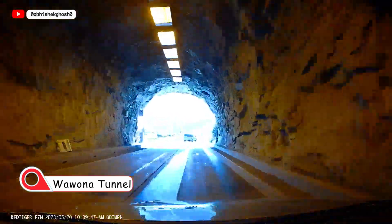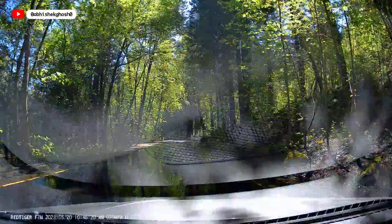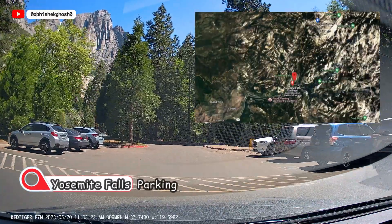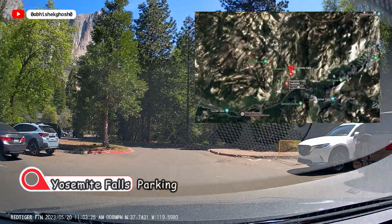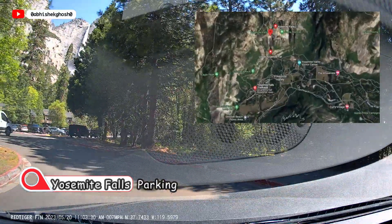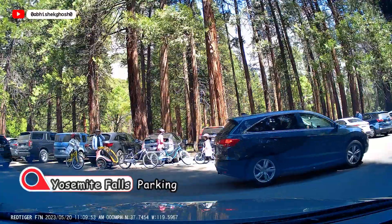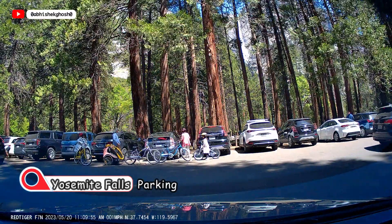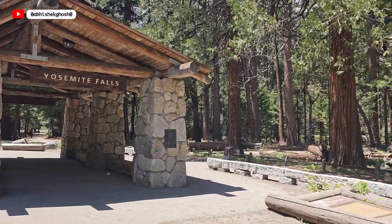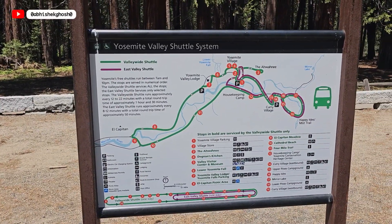Today's date is May 20th, 2023, and there is a flood alert because of heavy snow melt. Now we have reached the Yosemite Falls parking area. In the map, you can see several other places where you can park. Don't worry — there is a free shuttle service across these visiting places around Yosemite Lower Falls and surrounding areas. So wherever you park the car, visiting will not be an issue, and you can find maps showing the shuttle routes.